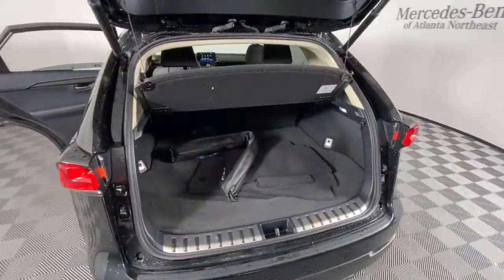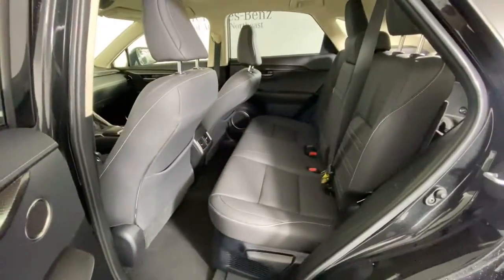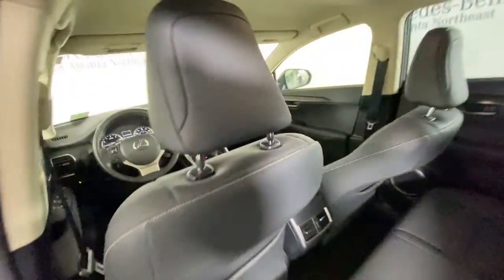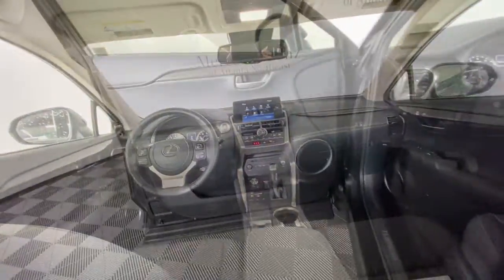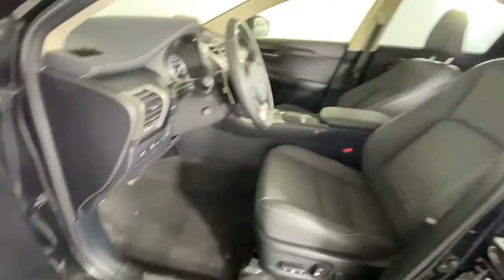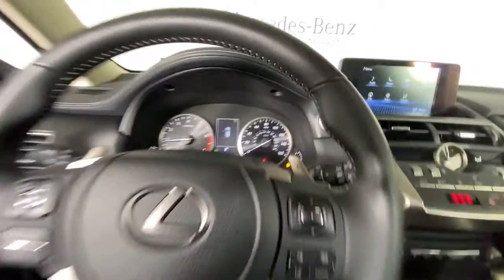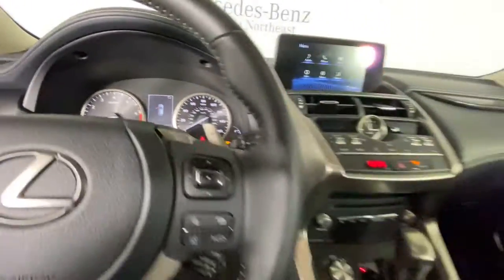Hop into the 2021 Lexus NX. This vehicle still has fewer than 20,000 miles on the clock, so it won't last long. Here's a capable and luxurious NX, equipped with the features to make every excursion a pleasure. Elevated ground clearance, ample cargo space, and the tech to keep you safe, connected, and entertained are at your command, all wrapped in stylish, sculpted good looks.